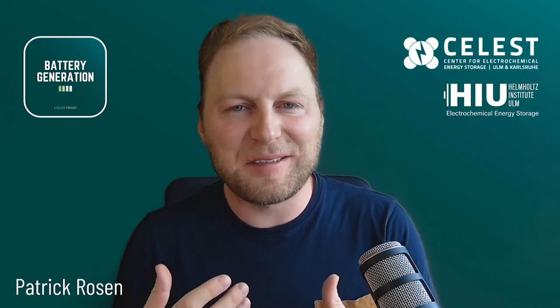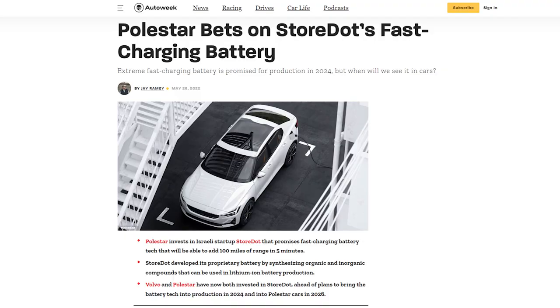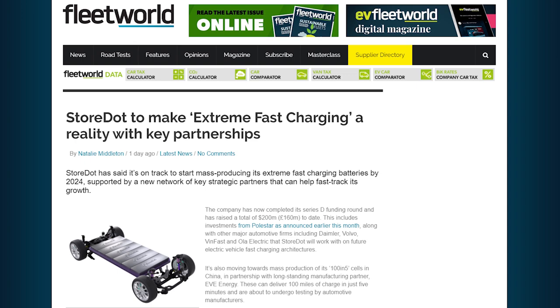Therefore you have developed a silicon-based battery. Could you tell our listeners who your first clients and maybe future clients are? We are still not selling. This is a product in development, and we are shipping samples to maybe half a dozen OEMs. Those that we can share are the ones that have already invested in Storedot. There are five OEMs that include Daimler, Vinfast, Ola, Polestar, and Volvo — but we have others in various stages of testing who will most likely be our clients.